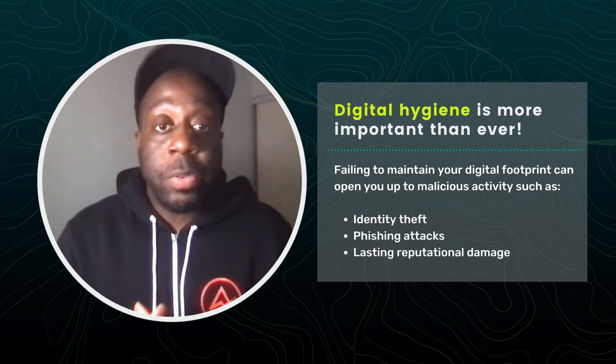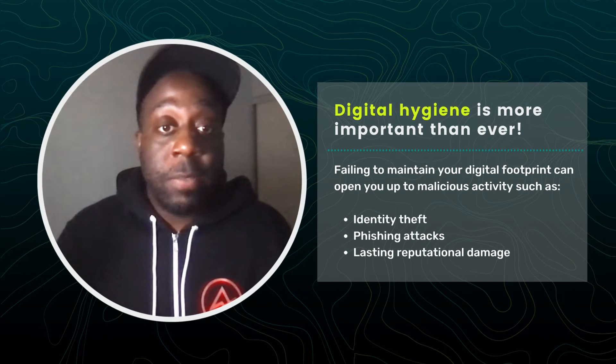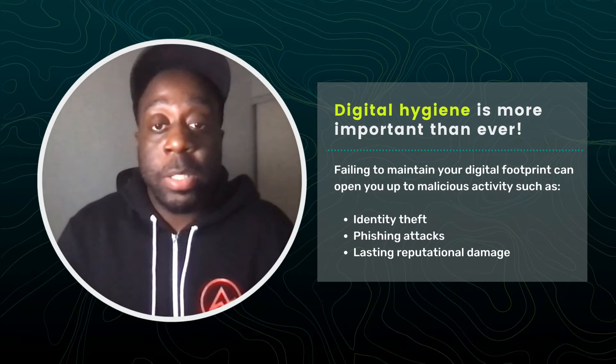Failing to properly maintain your digital footprint can open you up to all kinds of malicious activity, including identity theft, phishing attacks, and lasting reputational damage.